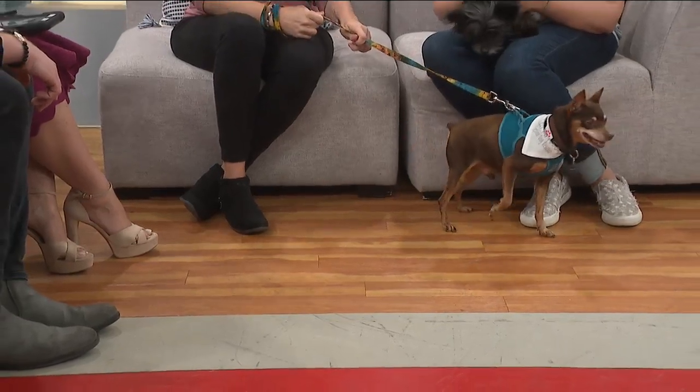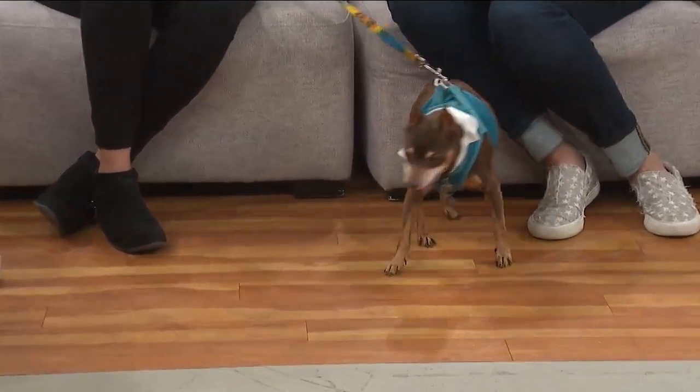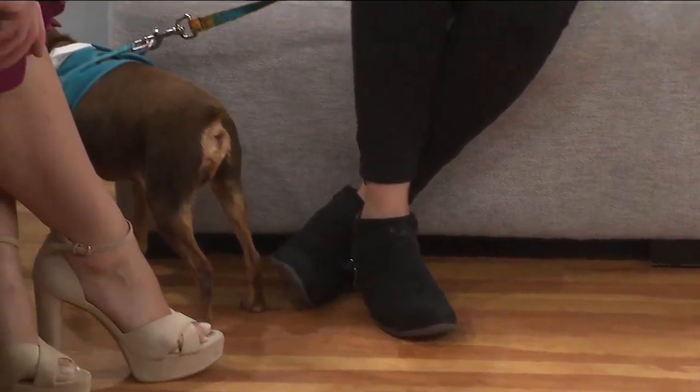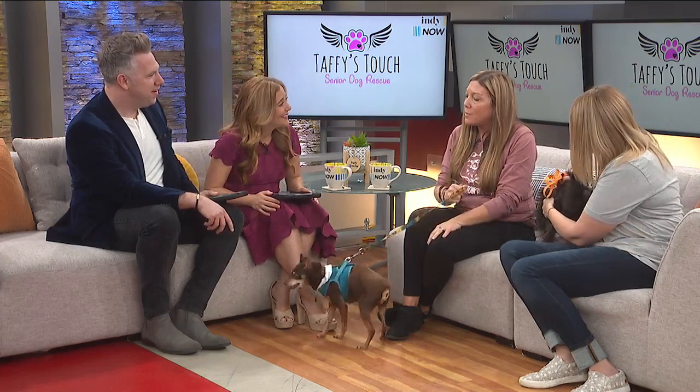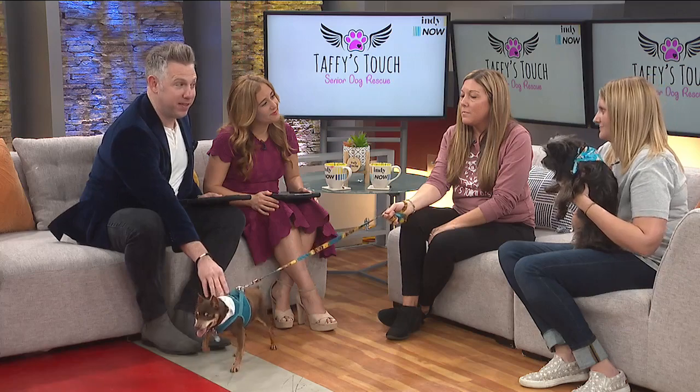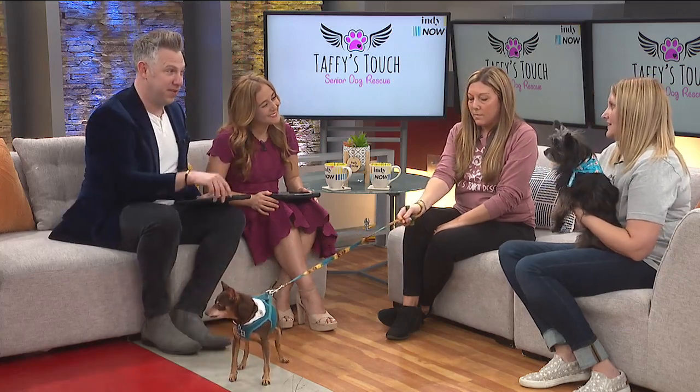In terms of the future, where do you see this going? We're all foster based right now. I would love to have a little old dog sanctuary — a little area where I could help more dogs at one time and just let them live out their days happy. Katie, what's one of your favorite parts? If someone's thinking about volunteering, what advice would you give them?